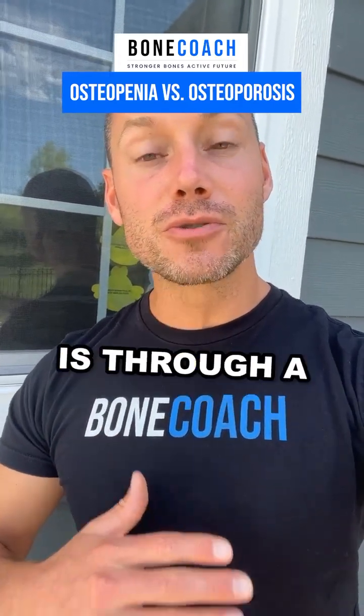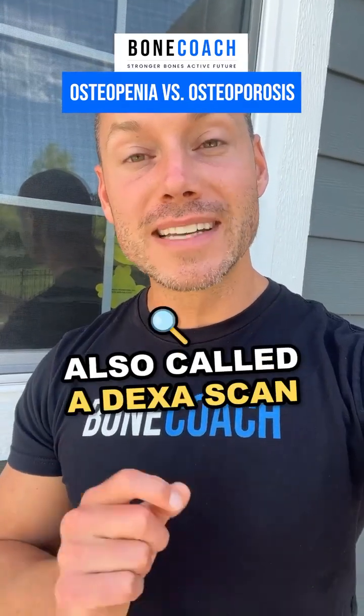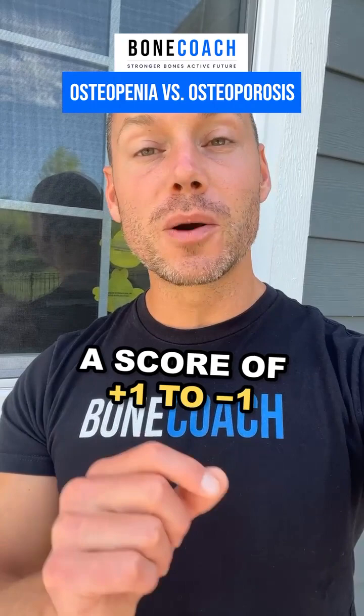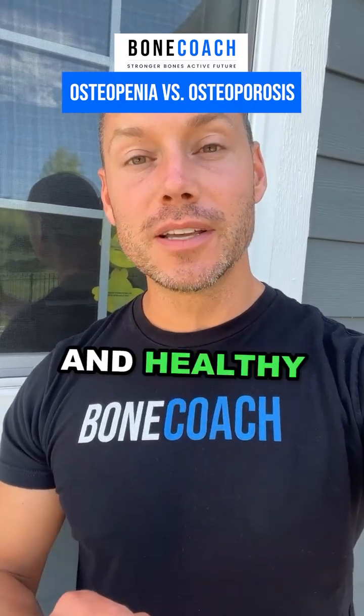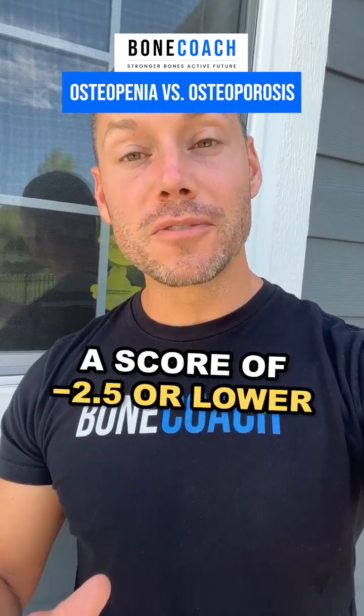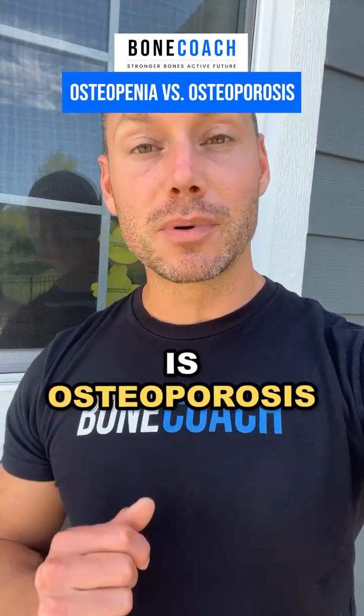The way you find out you have osteoporosis is through a bone density scan, also called a DEXA scan, and that scan gives you a score. A score of plus one to minus one is considered normal and healthy. A score of minus one to minus 2.5 is considered osteopenia, and a score of minus 2.5 or lower is considered osteoporosis.